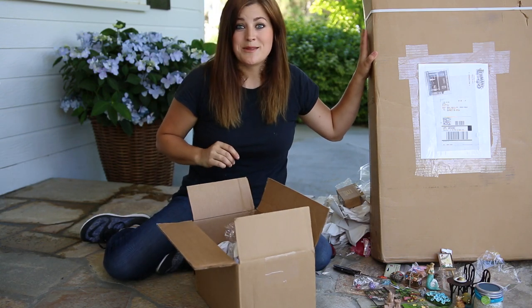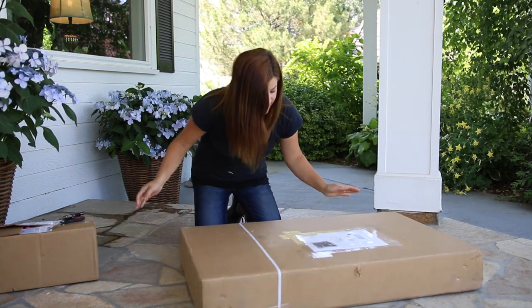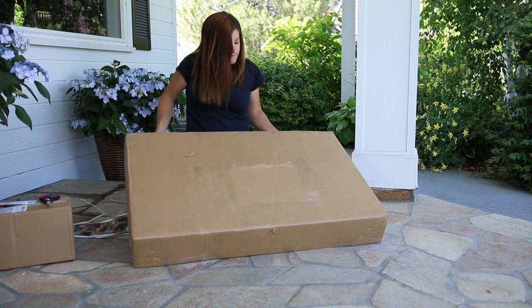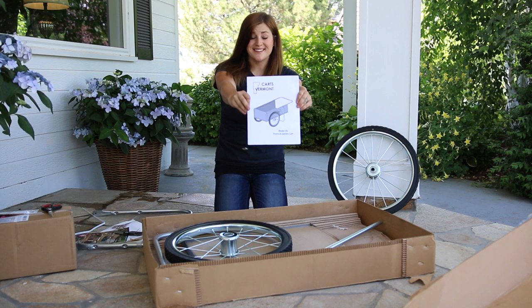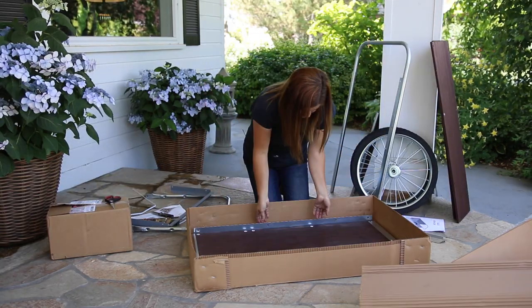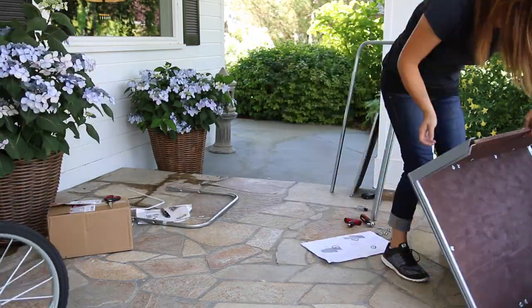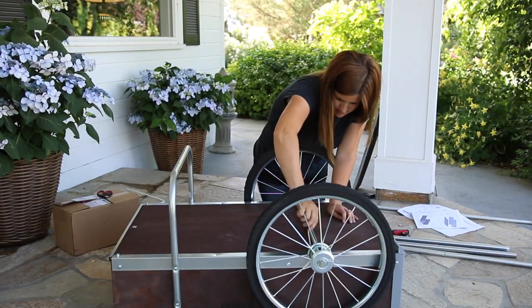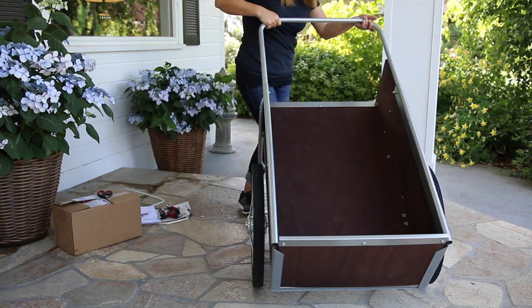I'm going to pack all of this stuff back up and then tackle the big box. This next box is from Lehmans.com — it's a super heavy box. There's a catalogue. This is exciting — this is a garden cart, which we need really bad. I don't have one. Thank you Lehmans.com. I am super excited about this. I'm going to put it together right now. I used the wrong bolts to attach the wheels, of course I did, so I had to flip it back over and try again.